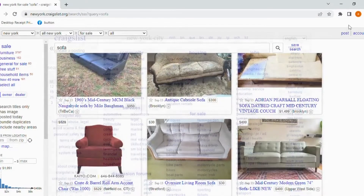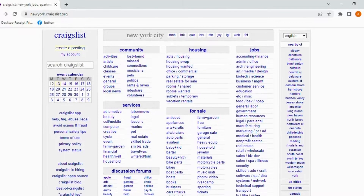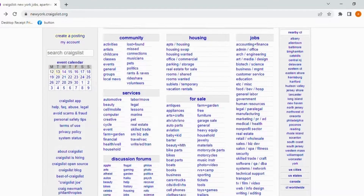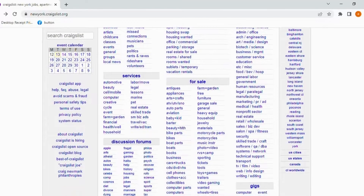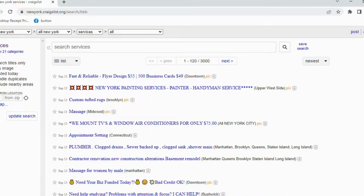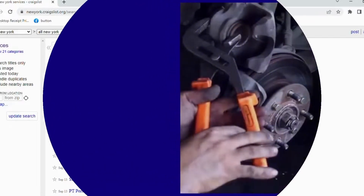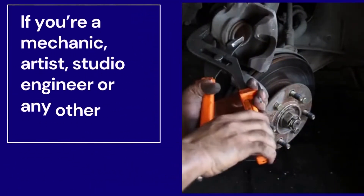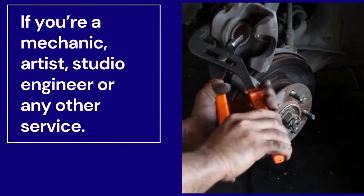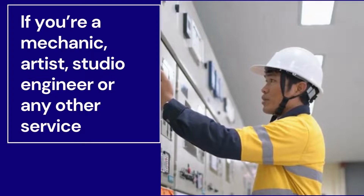Take time and browse through Craigslist.com if you are not already familiar with the site. The website is very user-friendly and has links for different categories on the home page. Not only can you buy, sell, or trade merchandise, but you can also post services offered as well. If you're a mechanic, artist, studio engineer, model, or have any other service you can provide for a fee, then Craigslist is the best place to advertise.